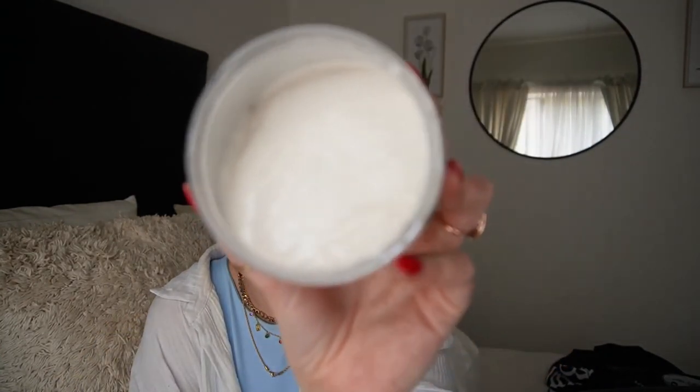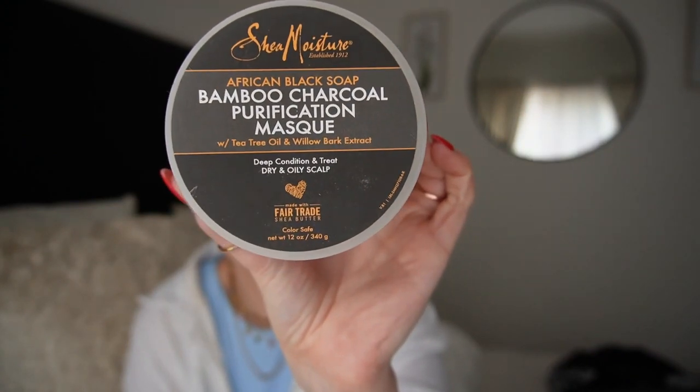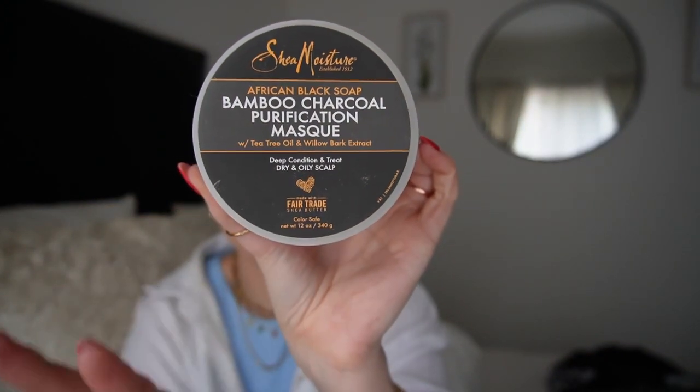The second SheaMoisture mask is the African Black Soap Bamboo Charcoal Purification Mask with Tea Tree Oil and Willow Bark Extract - this smells like tea tree oil. It's a deep condition and treat for dry and oily scalp, used all over hair and scalp. I use this very sparingly, about once a month, because my scalp is very sensitive. It has a cooling sensation on the scalp and is super hydrating. Both of these SheaMoisture masks you can get at Game - super affordable.